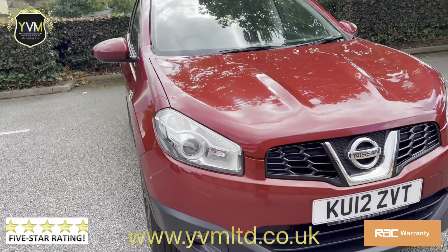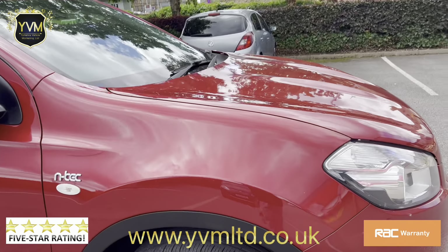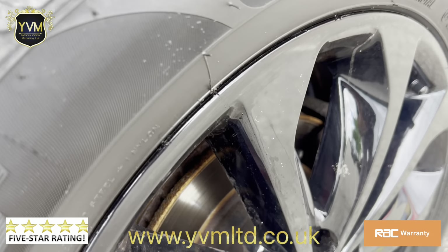It has projector headlights and fog lights, along with 18-inch alloy wheels with good discs and pads.